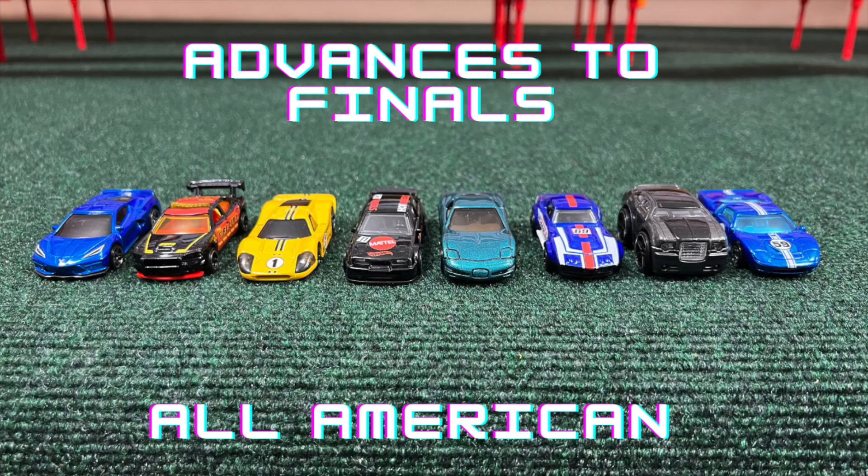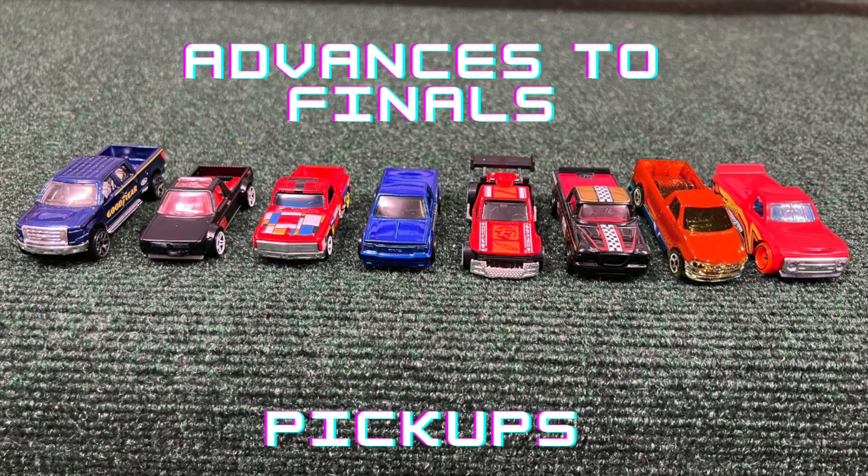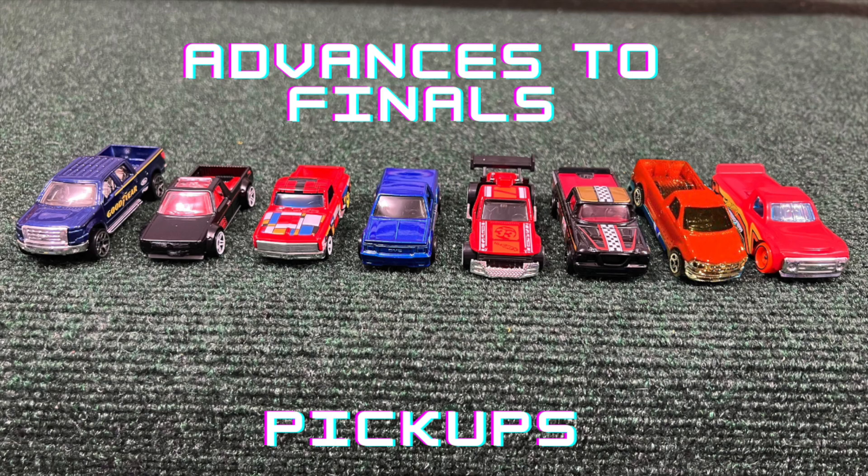No sub-20, but the Corvette will be the champion of this tournament with a best time of 20.01 — so close to sub-20! Here are the cars advancing to the finals: the All-Americans, the Pickups, the Exotics, and the NASCAR team — four teams advancing to the final round. Thank you all so much for watching; don't forget to like and subscribe and stay tuned for more races and fun!